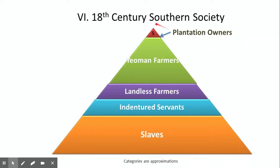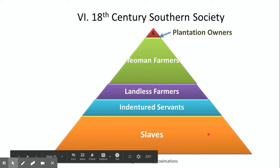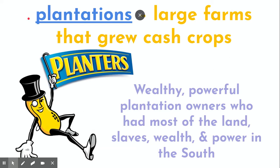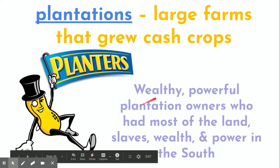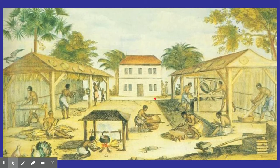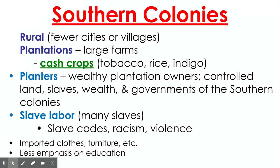Plantations were almost like little towns, but instead of being ruled by a government, they were ruled by the planter — the slave master who owned all the land and all these people. The planters were at the top of southern society's pyramid, and at the bottom were the enslaved people. Plantations were large farms that grew cash crops. Planters were not out working in the field; they were the wealthy owners who held most of the land, wealth, and power in the South.